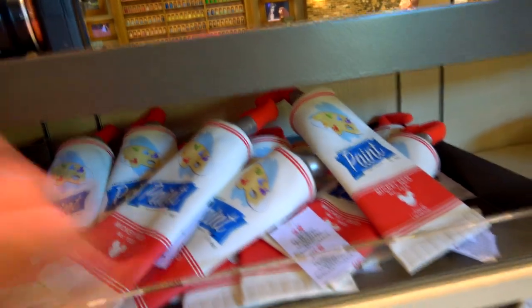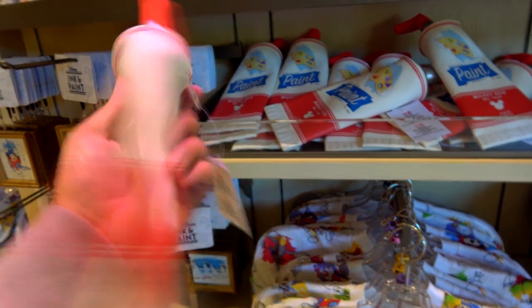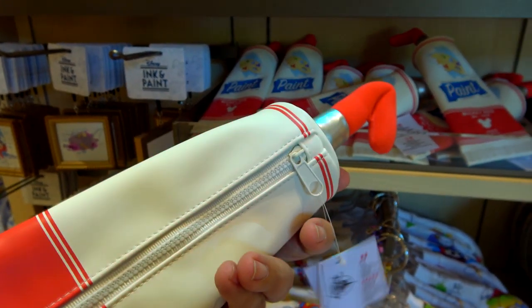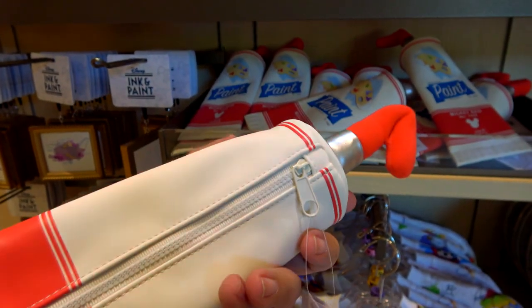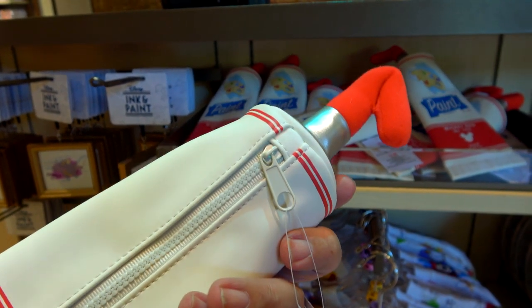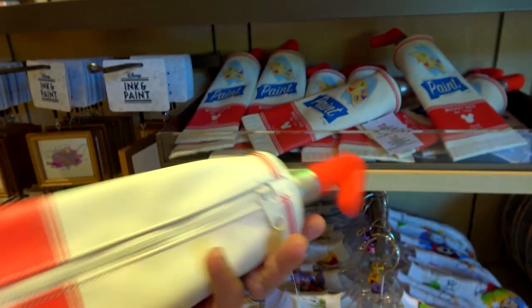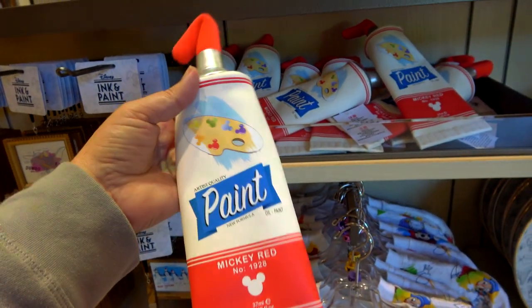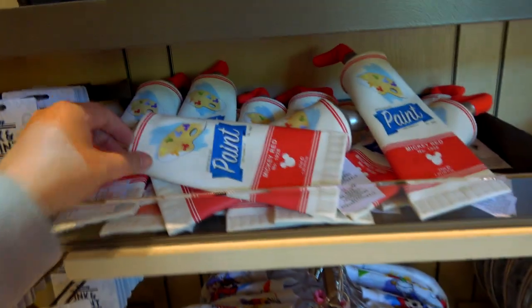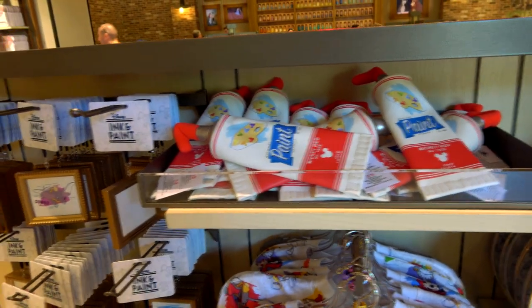This looks like a can of paint — or a paint tube — but it's actually more like one of those pouches, a satchel where you carry your stuff, kind of like a purse. But there's no handle — I don't know what you do with this. But if you really love paint and Mickey and have just a few things to keep in it, I guess get it — $19.99.